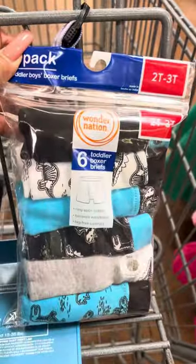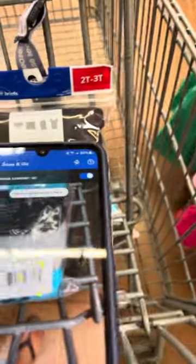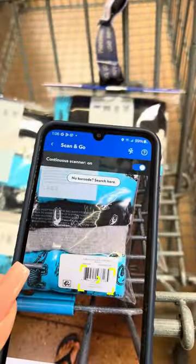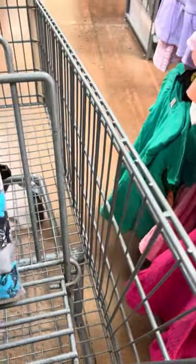I did find some other ones over here. These are also Wonder Nation — I'll go ahead and scan these also. This is a six-pack. Some of these are marked three dollars but then some of them are marked for a dollar. I have another one right here — let's scan that to see the price. This one was three dollars, so you'll always have to check the sizes. This size is 4T and 5T and that is the one that is for a dollar.